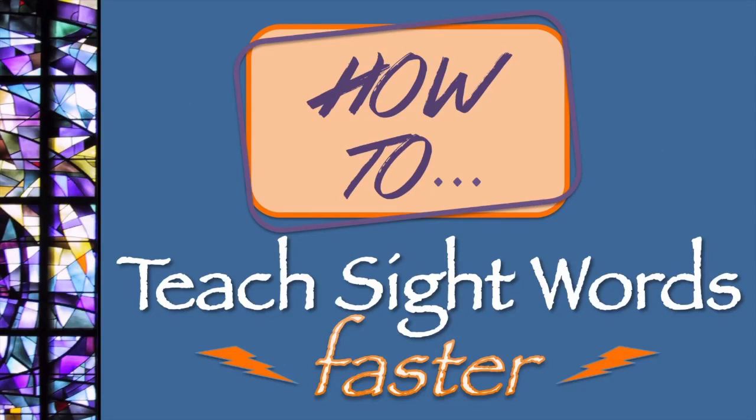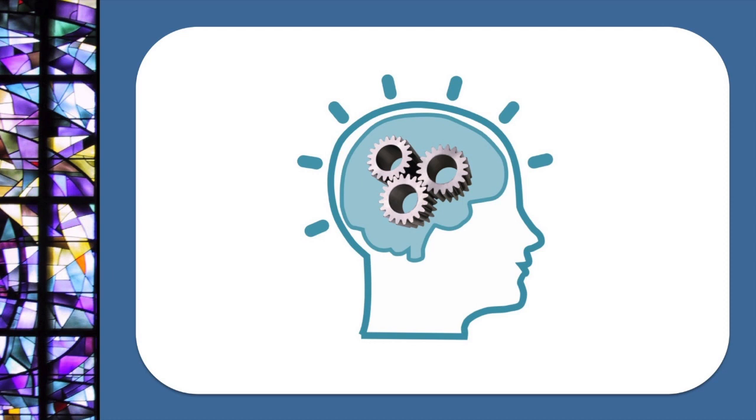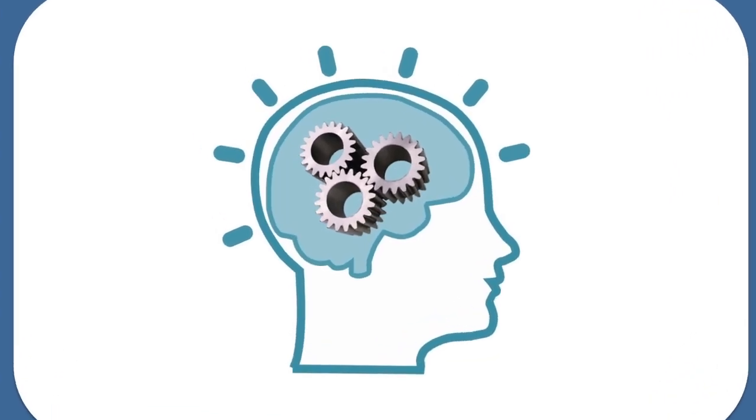Would you like to learn how to teach sight words faster? We'll look at what recent brain research has found about reading, and how to apply that to learning to read.